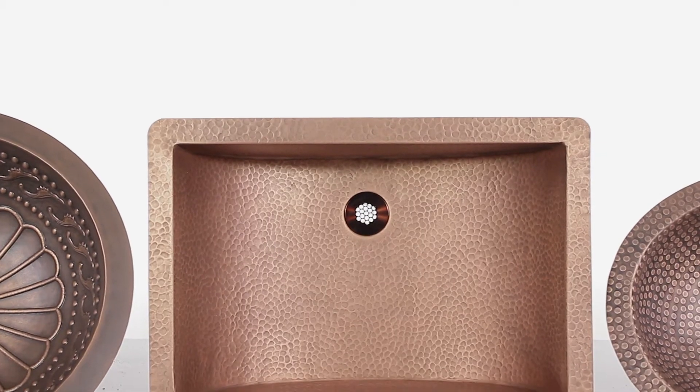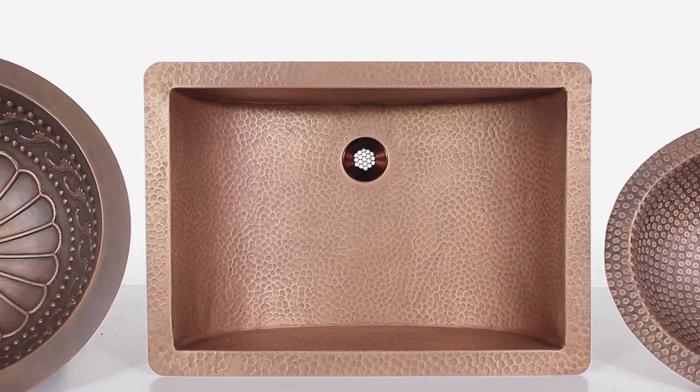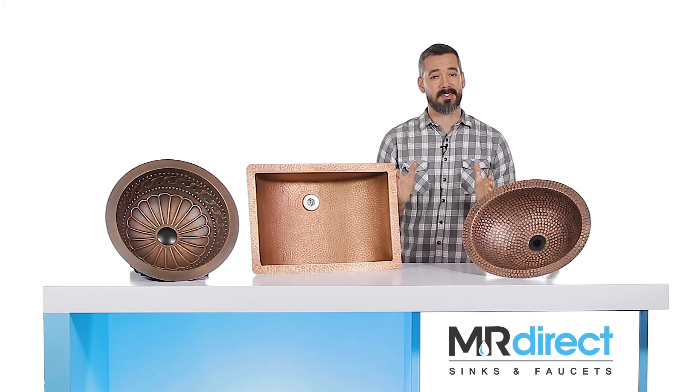We offer a variety of shapes, designs, and installation methods to accommodate any space and budget. If you're looking for a statement piece, this is it.